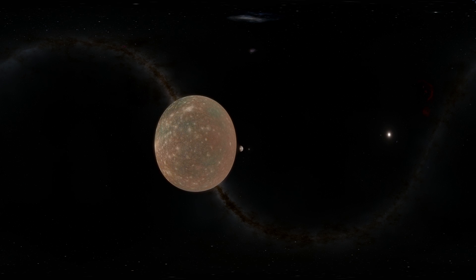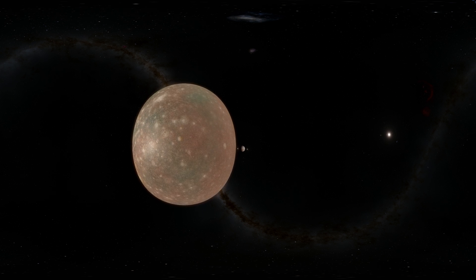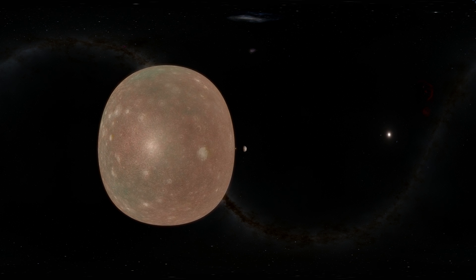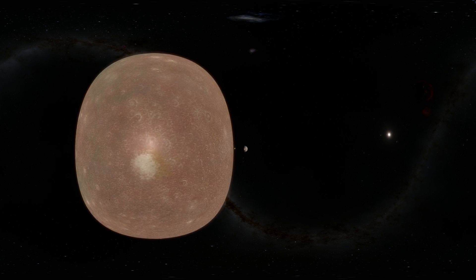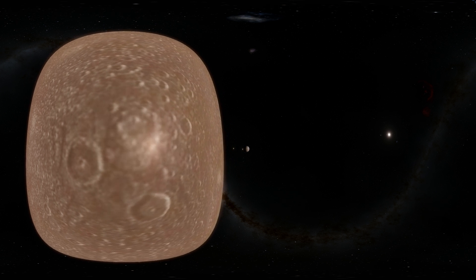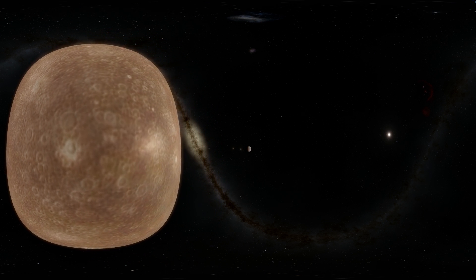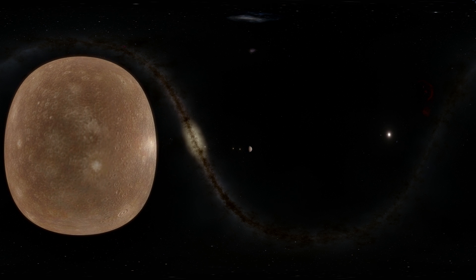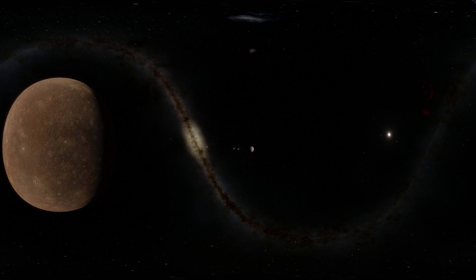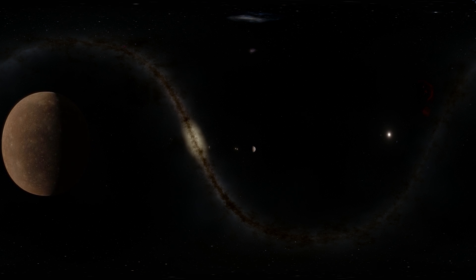The third largest moon in the solar system is Callisto, and this is just slightly smaller than Mercury, but obviously larger than our own moon orbiting Earth. Interestingly, the surface of this moon is considered to be the oldest and one of the most heavily cratered, if not the most heavily cratered, in the solar system — the surface here has experienced quite a lot of collisions. And just like Europa and similarly to Ganymede, we think that maybe underneath all of this ice there might be some sort of a liquid ocean that might even harbor life.